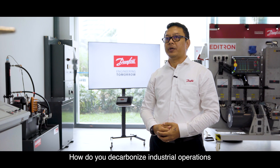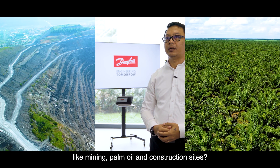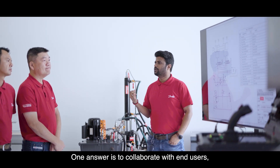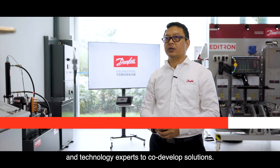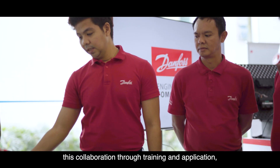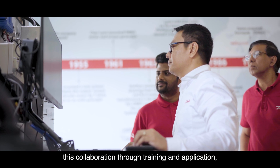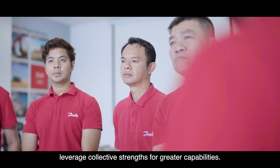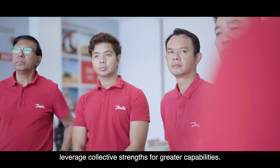How do you decarbonise industrial operations like mining, palm oil and construction sites? One answer is to collaborate with end users and technology experts to co-develop solutions. Our Sustainability Technology Centre facilitates this collaboration through training and application development, because we believe that partnerships leverage collective strength for greater capabilities.